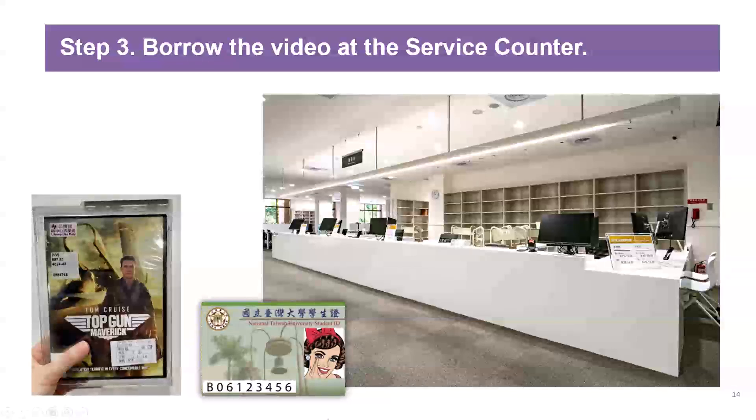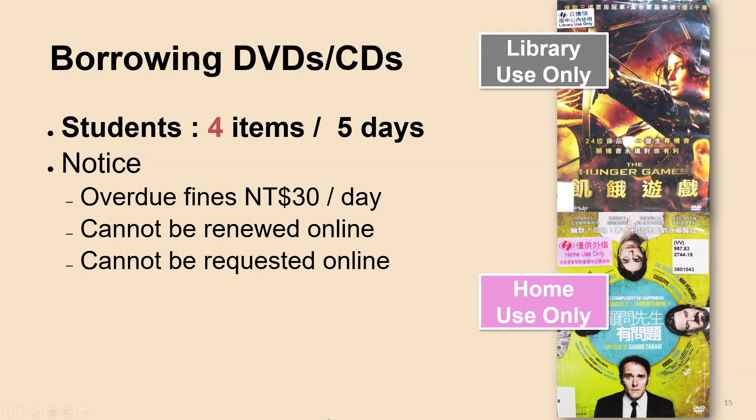The next step: take the DVD and your NTU student ID card to the service counter. You must check out the DVD at the service counter since there is a security case. Before borrowing the DVD, please note the following rules: each student can borrow a maximum of 4 items, with a borrowing period of 5 days. Please note that multimedia materials cannot be renewed or requested online.